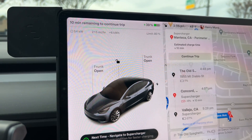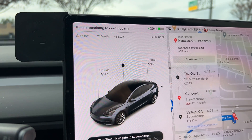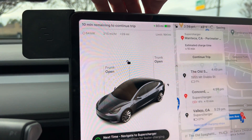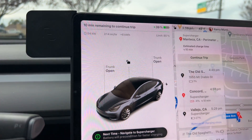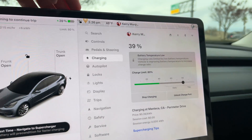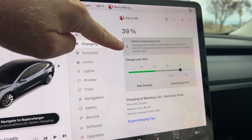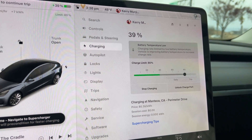It's not ramping up — it's actually still going down. 54 kilowatts at 39% state of charge, or 80 miles on the battery. The blue snowflake is gone, which is good. But it still says 'battery temperature low' over here — charge rate limited by low battery temperature. So it's still not quite there, but better than a snowflake, I'm guessing.